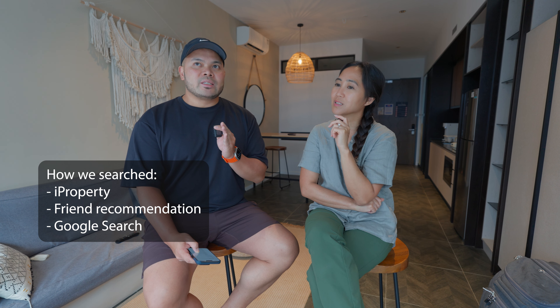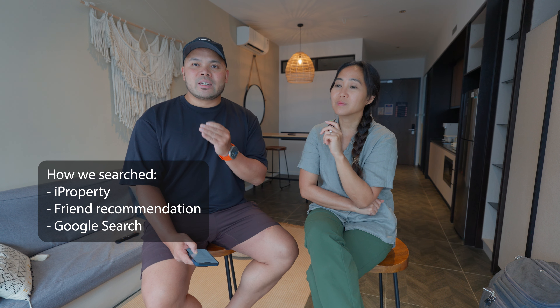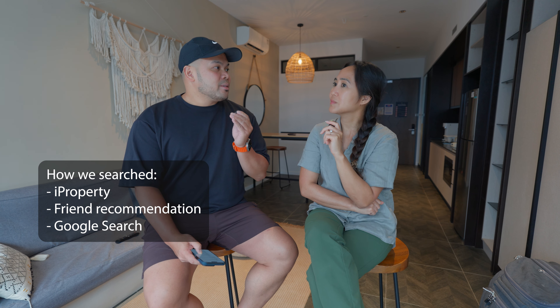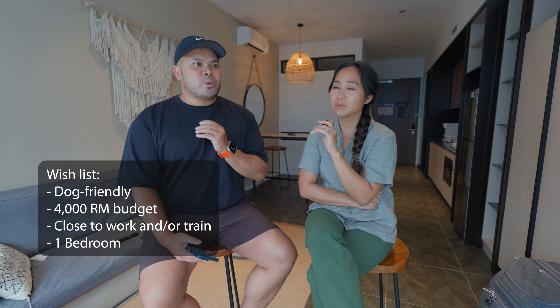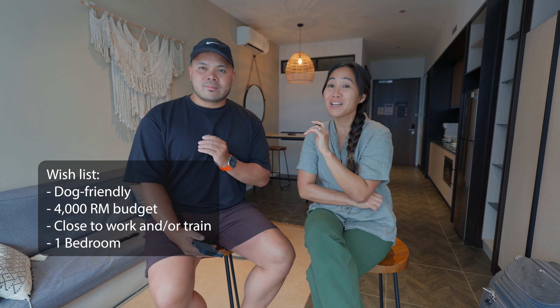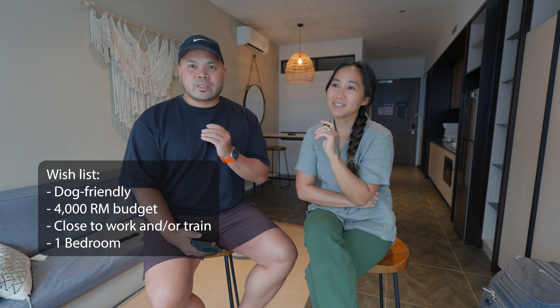We actually checked out the Bukit Bintang neighborhood. We searched on iProperty for agents and also asked my friend CJ who used to live here in KL — he recommended his agent. Sheila ended up finding another agent. One of our key requirements: it has to be dog friendly. We're not leaving our dog Alexa behind. She's right now with my in-laws.